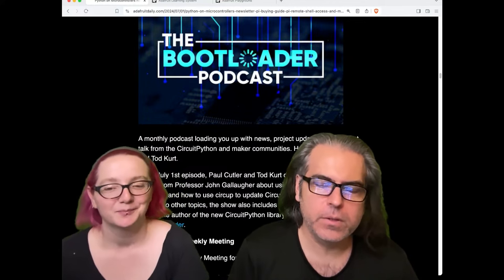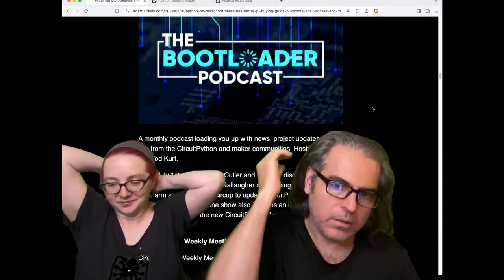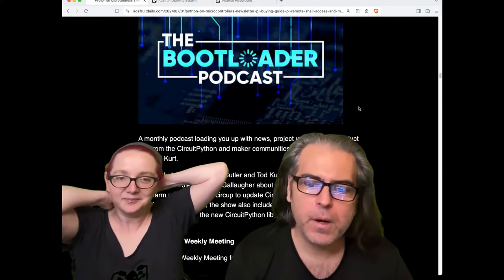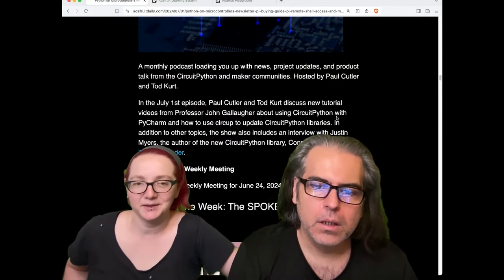One of the things we try to do with the newsletter is use it to lift up other people — that's our goal for everything we do. Check out the newsletter for other newsletters, other podcasts, and other things you probably like. If you like Python on hardware, you'll probably enjoy The Bootloader podcast — those two people love Python.